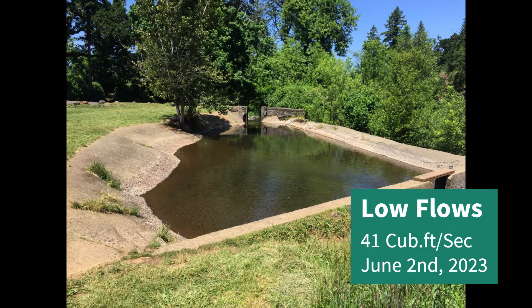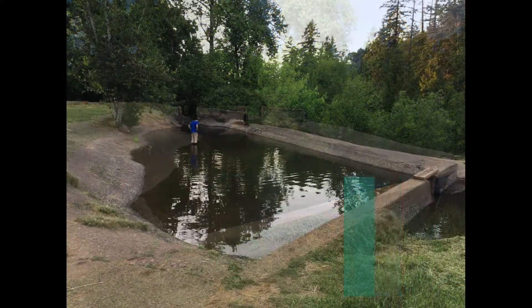Low flows, usually from mid-June to September, make the kiddie pool shallow, mucky, and unusable.